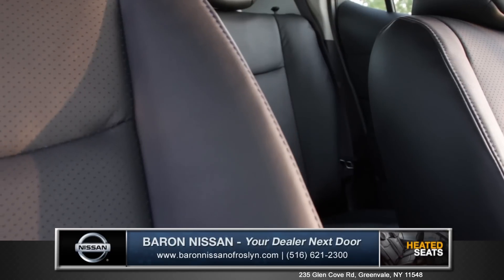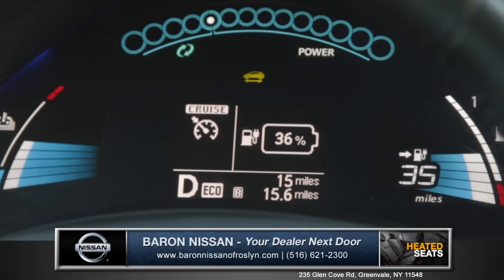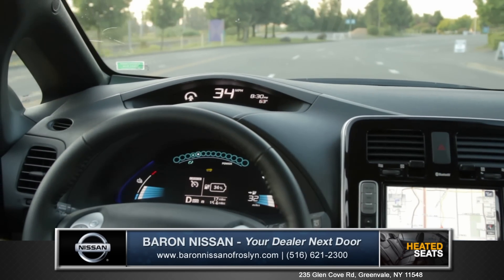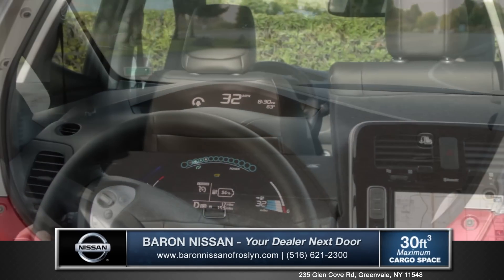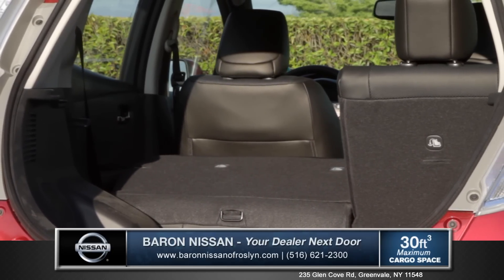Stylish and comfortable leather seats are heated both front and in back so everyone rides in comfort. The LEAF features a large digital display with all of your vehicle's vitals and an ultra-modern drive selector. And Nissan engineers didn't forget about being practical with 30 cubic feet of space with the second row down.